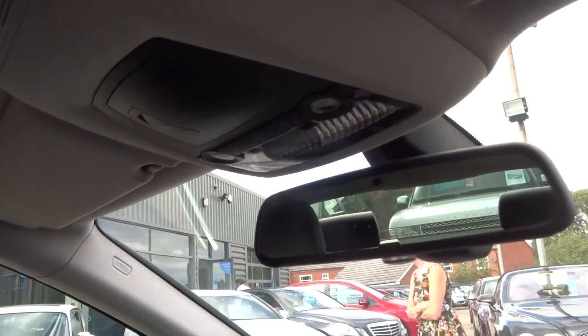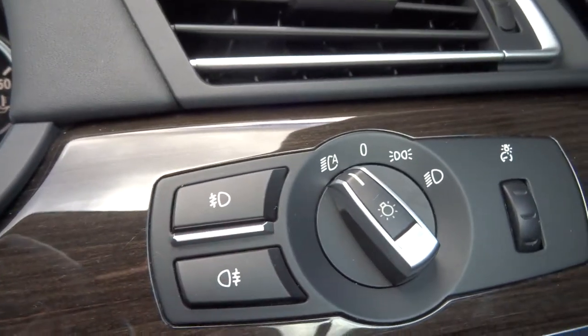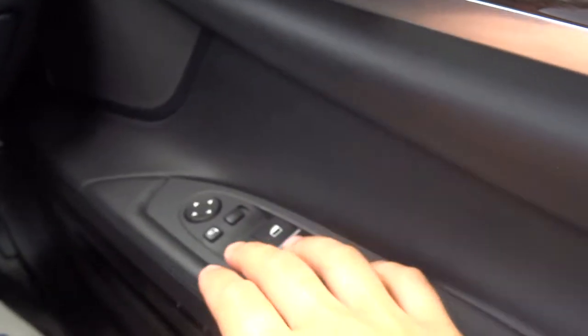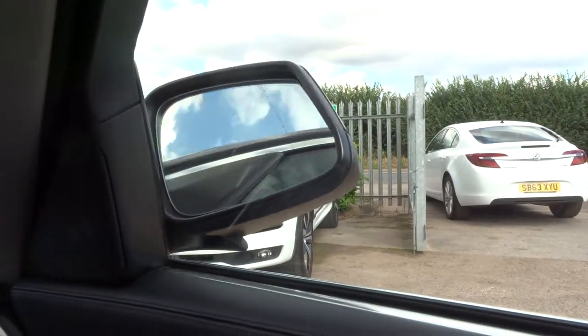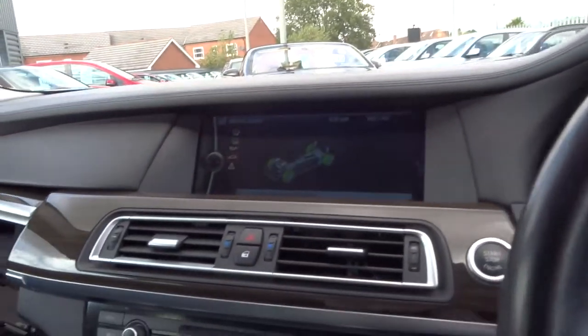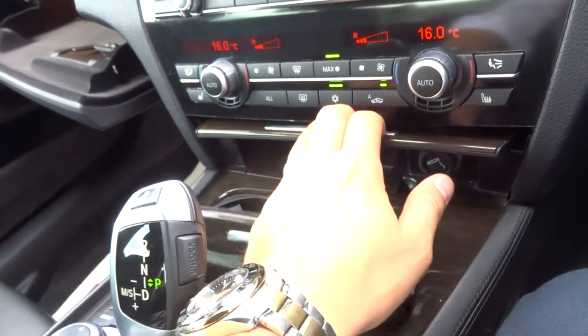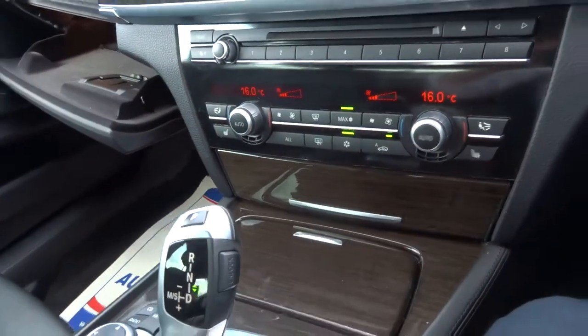Auto dimming rear view mirror. As mentioned, you've got the Xenons with front and rear fog lights. Folding door mirrors, activated just by this button here. It really is a very classy car. It's also got soft close doors.